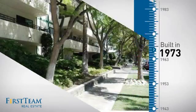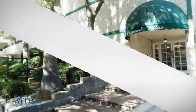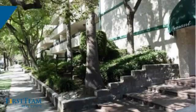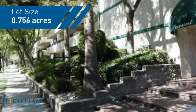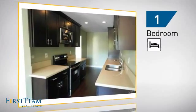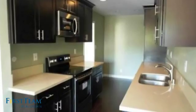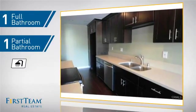This property was built in the early 70s and features over 800 square feet of space, giving you a spacious layout to play host or kick back and relax after a long day. Inside, you'll find one bedroom so you always have a private space to come home to, as well as one full bathroom and one partial bathroom.